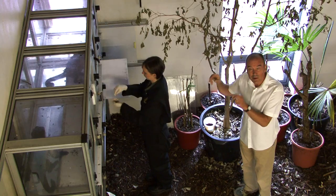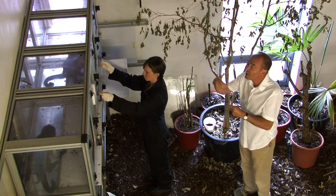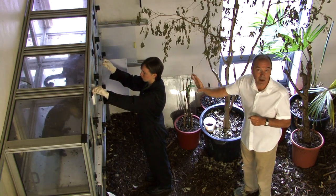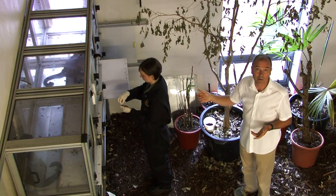Then we can do studies with them where we present them with particular materials very close up. We can see how they react and we can film that very nicely. So that's really important for the research we do here in Living Links.